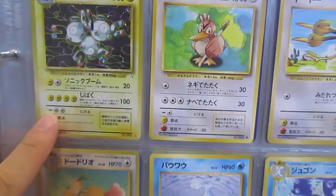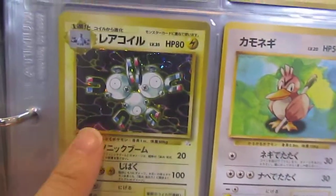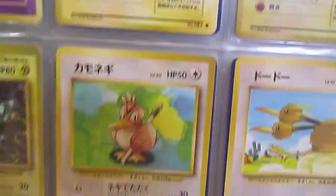What's this guy's name? Magneton — that's right, Magneton. The Fossil version is so much cooler than the original Base, in my opinion anyway.